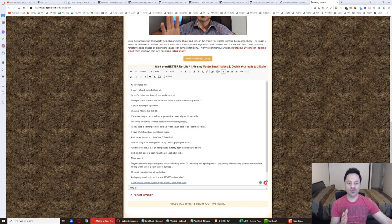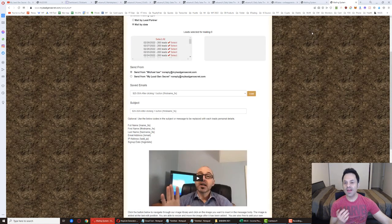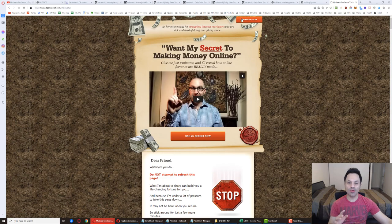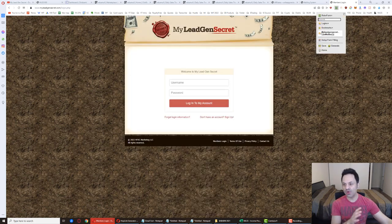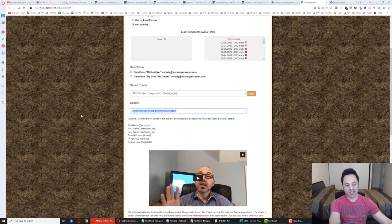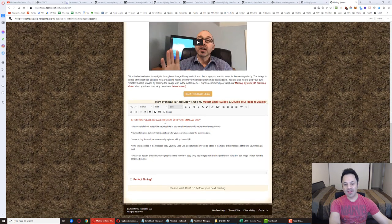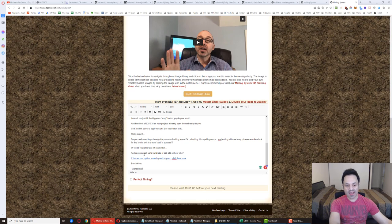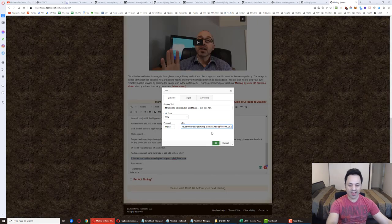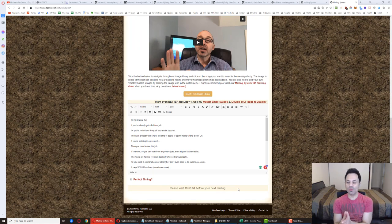To do this quickly across all your accounts, right-click the browser tab and duplicate it. Sign out and sign back in with your second account. Go to the mailing system, select leads, then copy the subject and body from the first tab and paste them in. Just change the tracking link to 'mlgs2' for the second account. Enable Perfect Timing and hit Send Email. Repeat for each account — the whole process takes about ten minutes to start, but you can get it down to under five minutes.